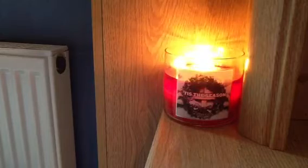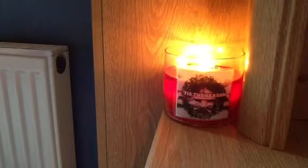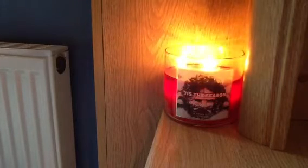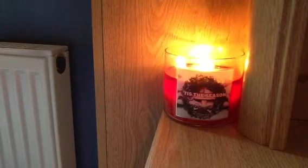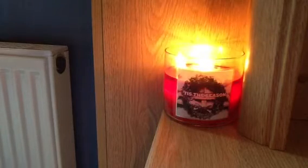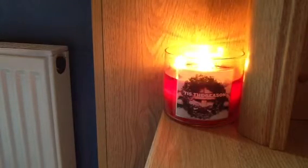The wicks are nice and sturdy and they burn forming a kind of mushroom at the top. Although you have to trim them to keep them safe, it does mean that you get nice high flames that float above the wax pool and give a really good throw. The throw on this particular candle is excellent — it's fragrancing the whole of my flat at the moment. It's a very seasonal smell. I like it.